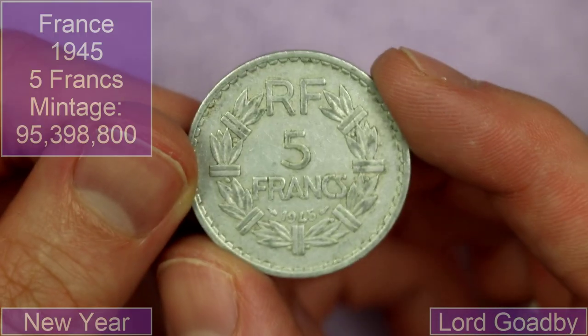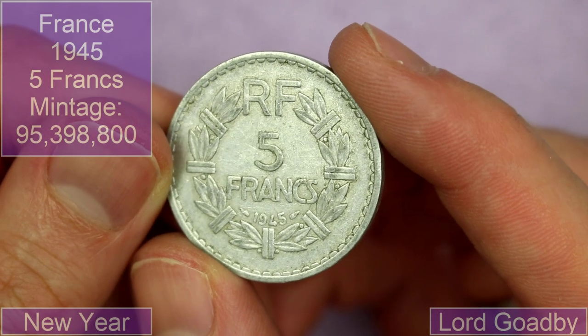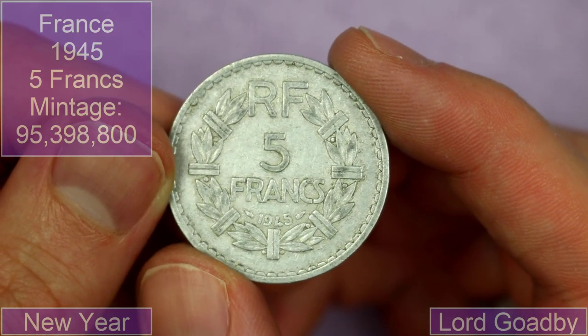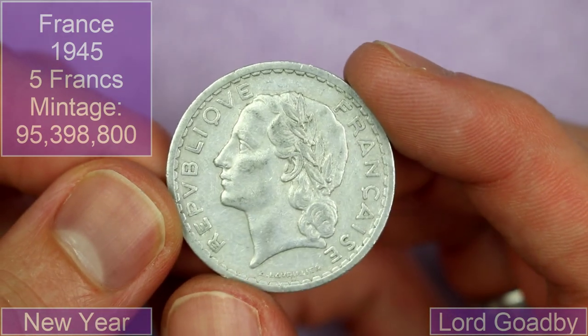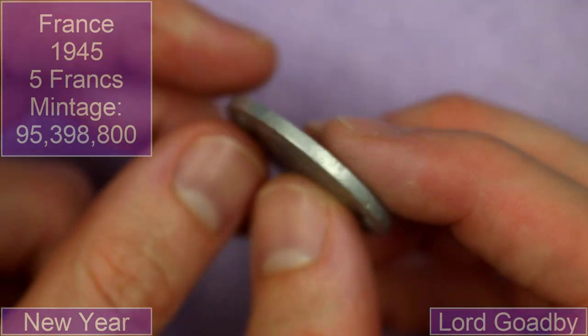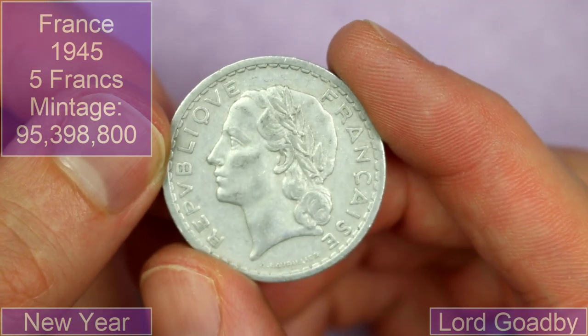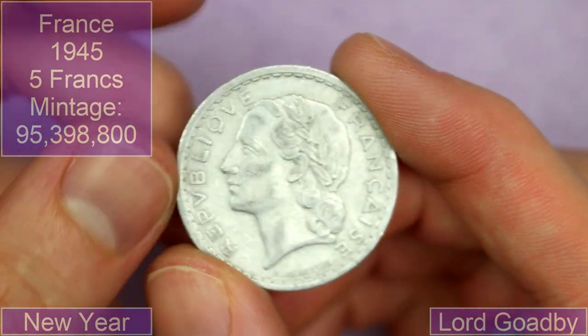We're going to wrap up with one more coin that came in from Lord Goadby. We've got an aluminium French five francs from 1945. Very cool — it's a big old coin, it's a thick coin as well, it's got some depth to it. It's very, very nice.